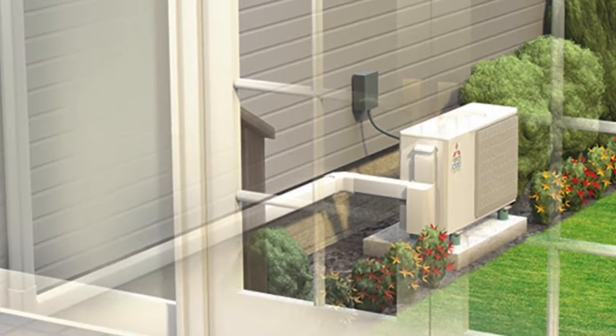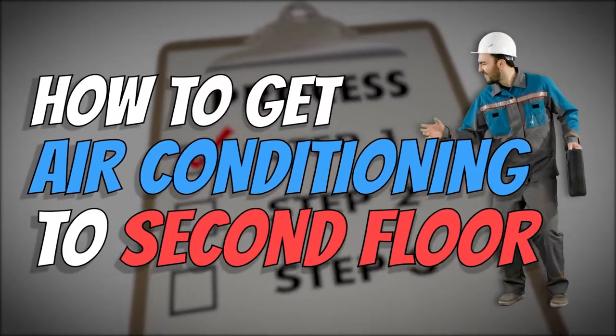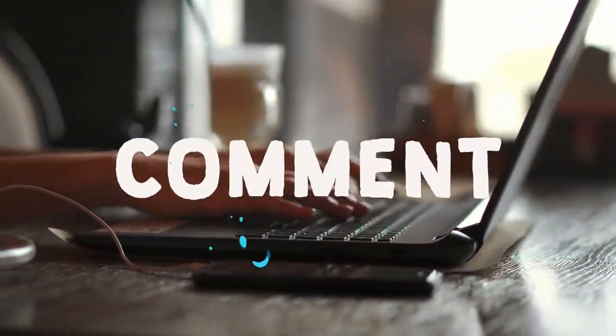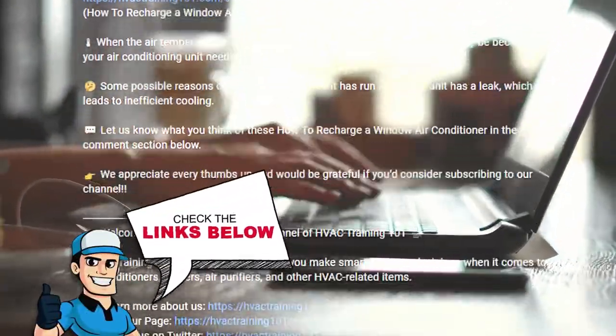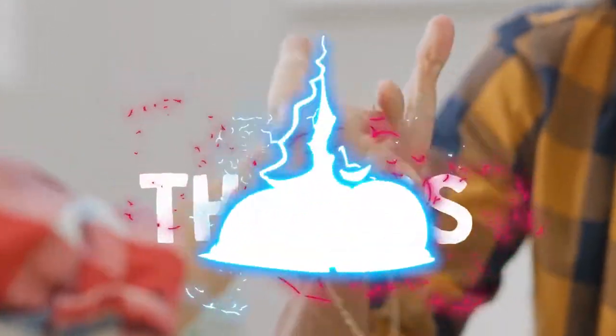That's all there is to it! Now that you know how to get the air conditioning to the second floor, give it a shot! If you thought this video was helpful, please press the like button and subscribe. If you have further questions, let us know in the comments below or check out the links in the description. Thanks for dropping by and we'll see you on our next video!